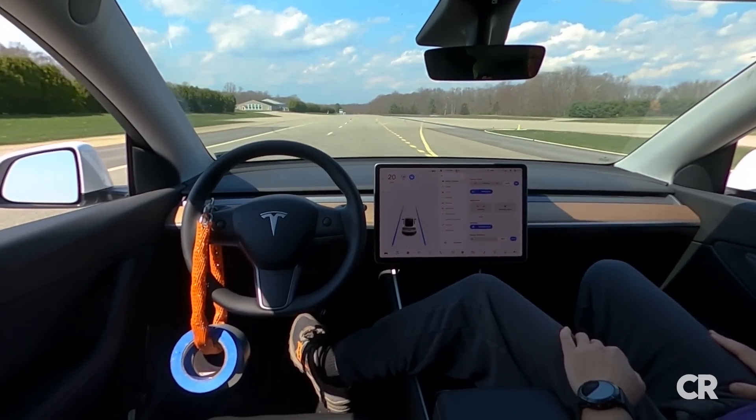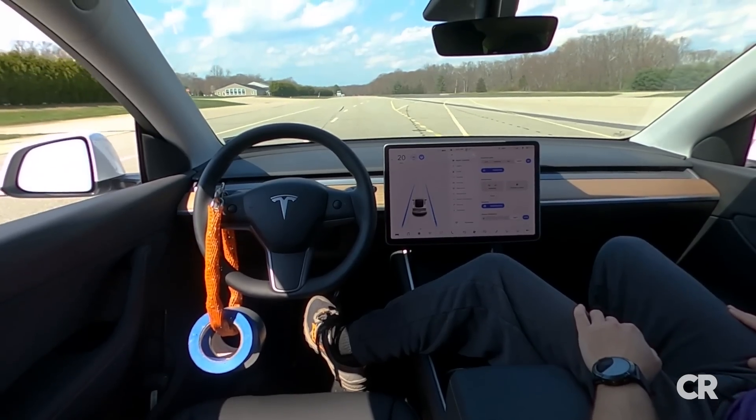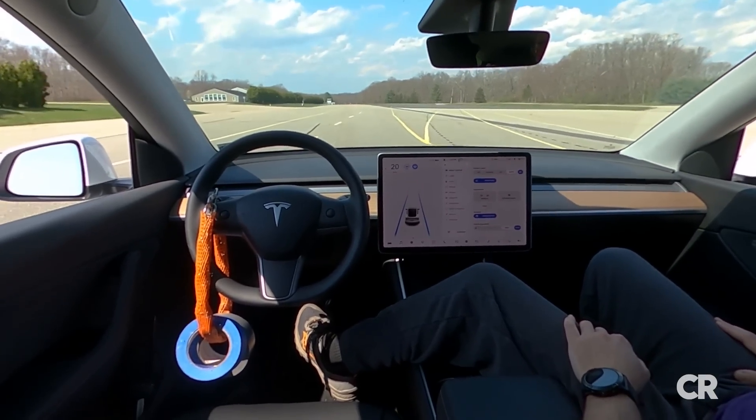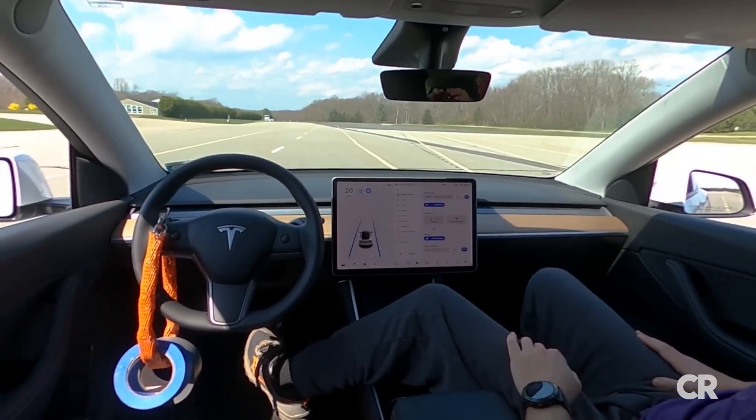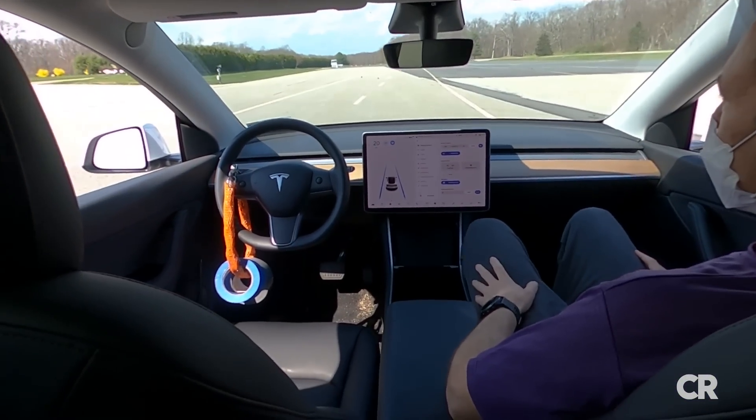There were no warnings that no one was sitting in the seat, no one was holding the steering wheel, and no one was looking at the road. No one was sitting in the driver's seat, and the car continued to drive with no warnings to the driver to stay engaged.